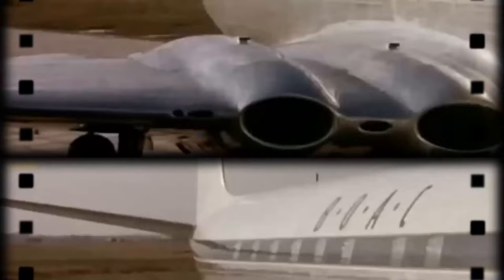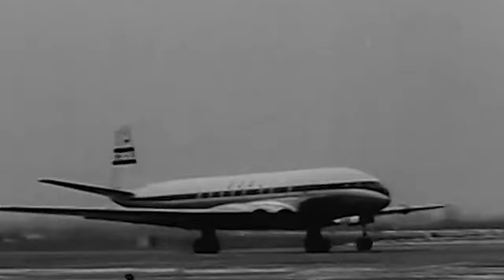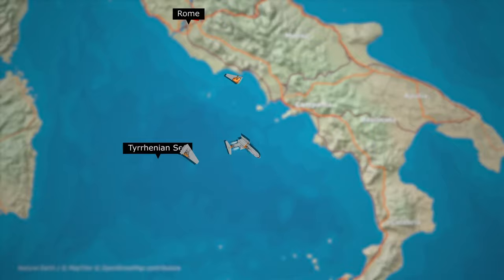Meanwhile, BOAC and de Havilland were busy implementing safety modifications discussed in emergency meetings. Following these adjustments, BOAC announced plans to resume flights, receiving swift approval from aviation authorities. However, the mystery deepened — another Comet disintegrated mid-air over the Tyrrhenian Sea, just weeks after the previous incident.